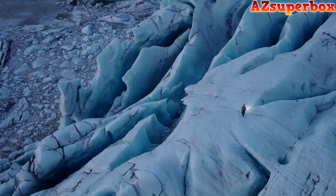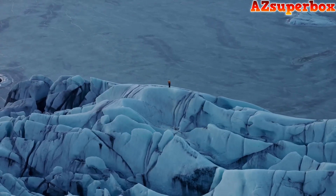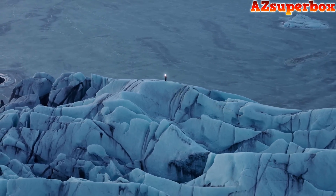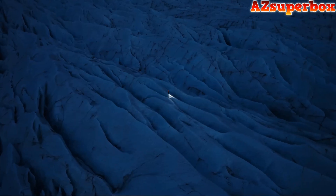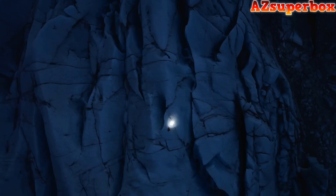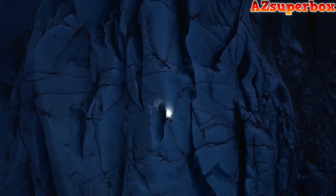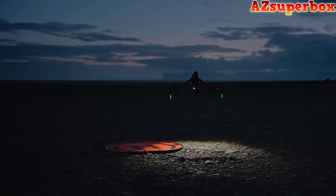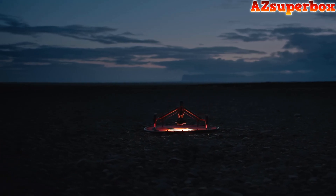Shooting at the dual-native ISO of 4000 unlocks aerial scenes in environments where this was simply not possible before. Transitioning into the night, the calmest moments of the blue hour can now be documented with ease. This has become my favorite time to film. I believe the Inspire 3 sets a new standard for aerial filmmaking.